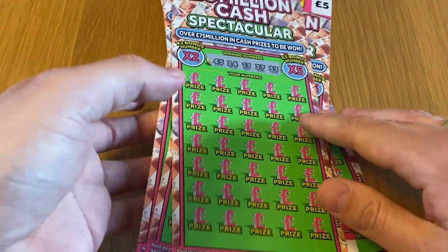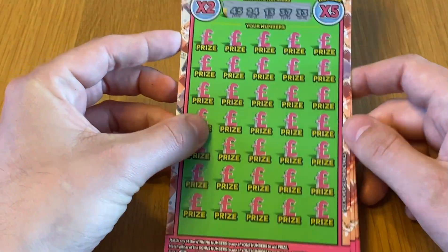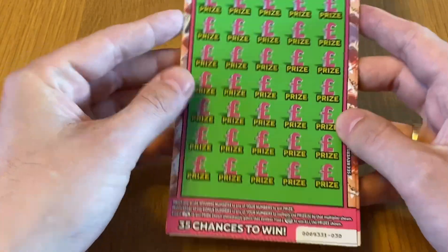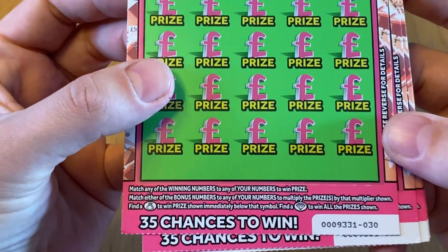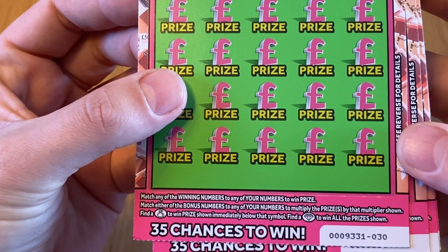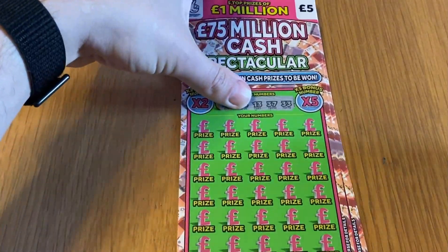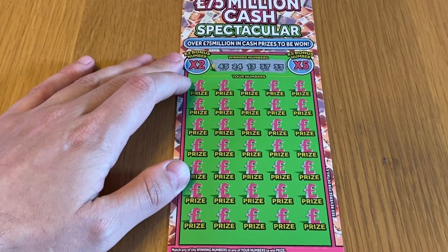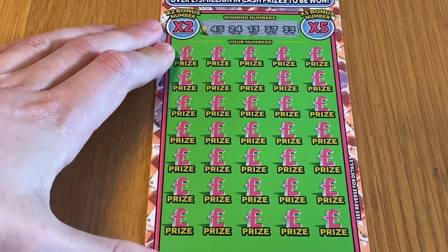I've already scratched the numbers off by the way, just to speed it up a bit, because I didn't realize when I bought them what sort of card format they were. What's different this time is we've got just a times two and a times five instead of the bottom ones — times 10 and 50 weren't they? On this card you can find a bag to win the prize immediately, or you can find a diamond and win the whole lot. Hopefully I'll find a diamond today. I haven't seen these before so I don't know what they're going to be like — hopefully I can fit them all in one shot.